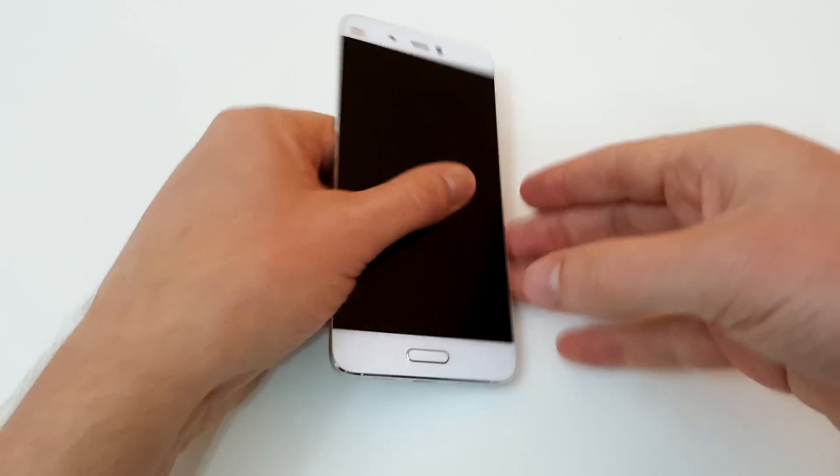Hi guys, Chris here with the Xiaomi Mi 5. This particular model is the 64GB version that has 3GB of RAM and the Snapdragon can turbo up to 2.15GHz.